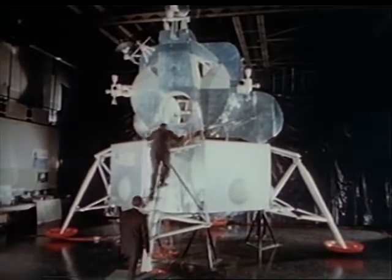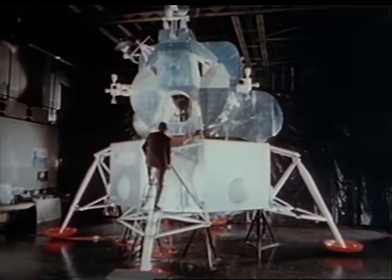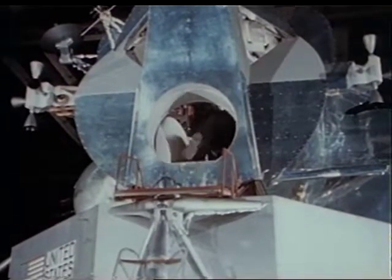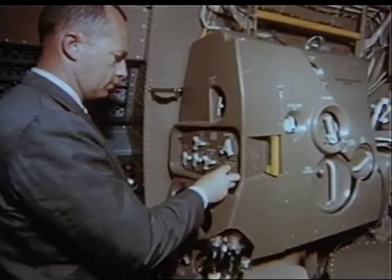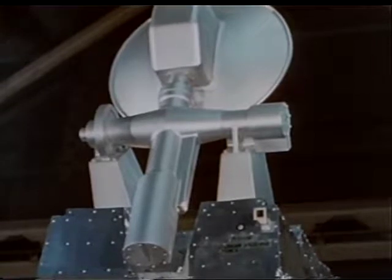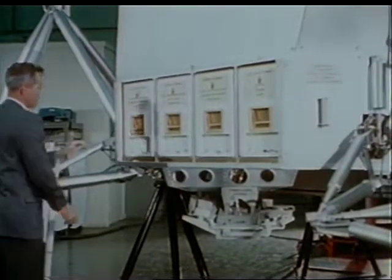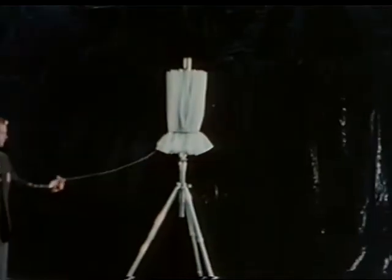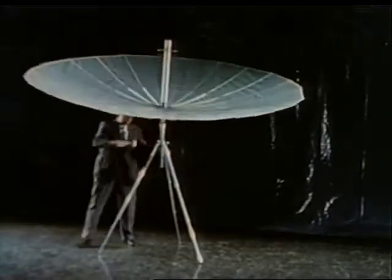The 22-foot high lunar excursion module is the fourth major component of the Apollo configuration. It is produced by Grumman Aircraft Engineering Corporation, Beth Page, Long Island. The LEM subsystems parallel those of the command and service modules. They include an environmental control unit, an alignment optical telescope, and various communication and radar antennas. Storage bays in the module's descent stage will hold scientific equipment that will be used during the lunar stay. A collapsible antenna, for example, will be erected and left on the moon for transmitting scientific data back to Earth.